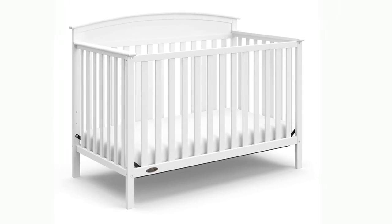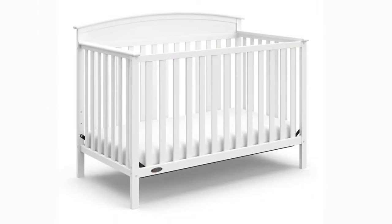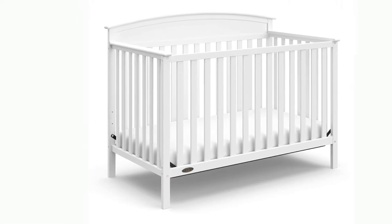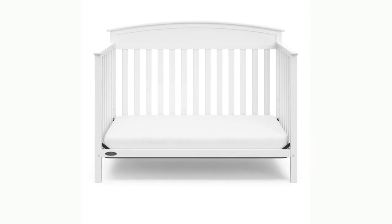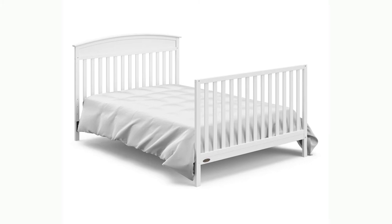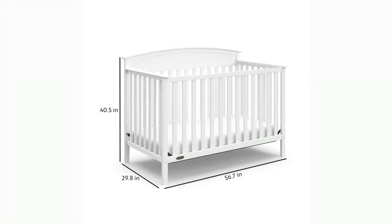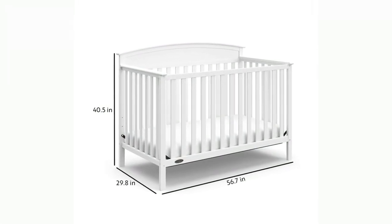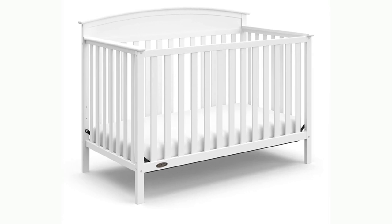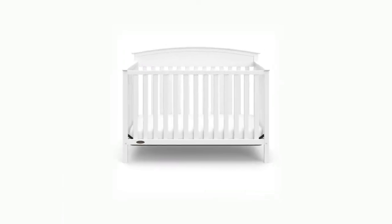Like all Graco cribs, the Benton is certified by the Juvenile Products Manufacturers Association and is meticulously tested to meet or exceed all applicable Consumer Product Safety Commission and ASTM safety standards to ensure the safest sleeping environment for your child. Dimensions: length 56.7 inches, width 29.8 inches, height 42 inches, weight 41 pounds. Maximum child height for crib stage 35 inches; maximum recommended weight limit for toddler bed and daybed stage 50 pounds. Graco Cribs are exclusively manufactured by Storkcraft.